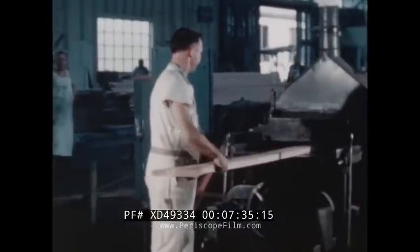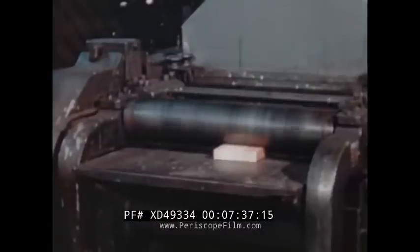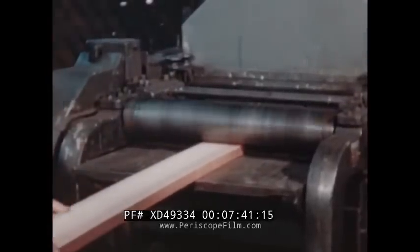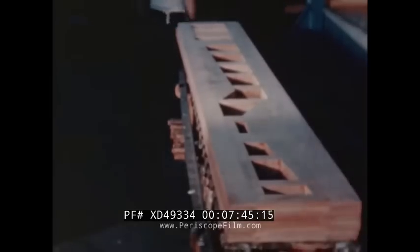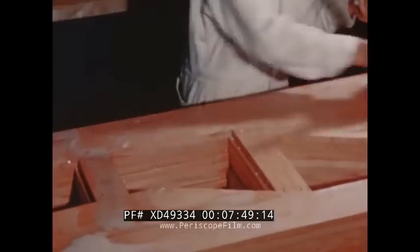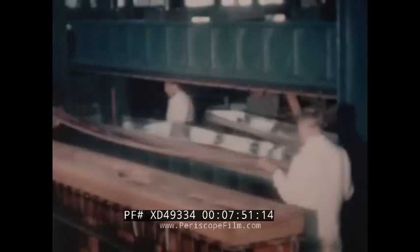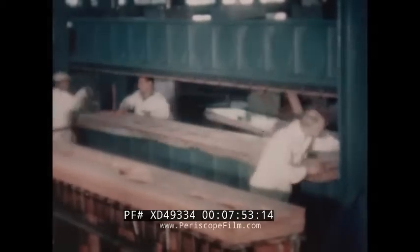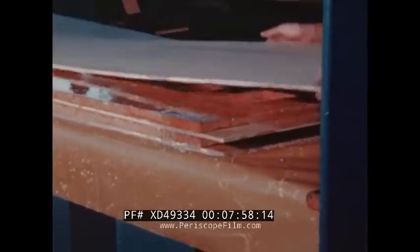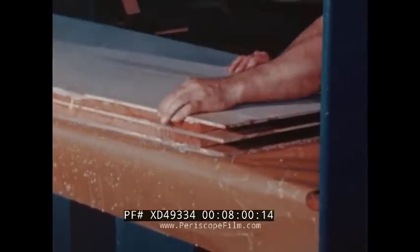Planing rollers smooth the surfaces and bring the width down to precise specifications. The girders, intended to carry tons of engine weight and fuel supply deep in the boat, are made differently — each has two layers of hollowed mahogany plywood between, and a plywood cover on either side. This makes for maximum strength with the least possible weight.